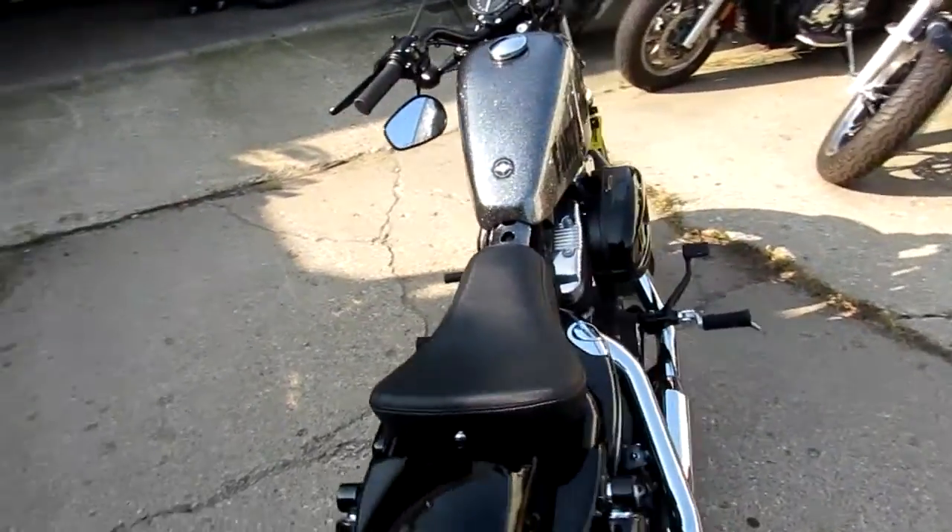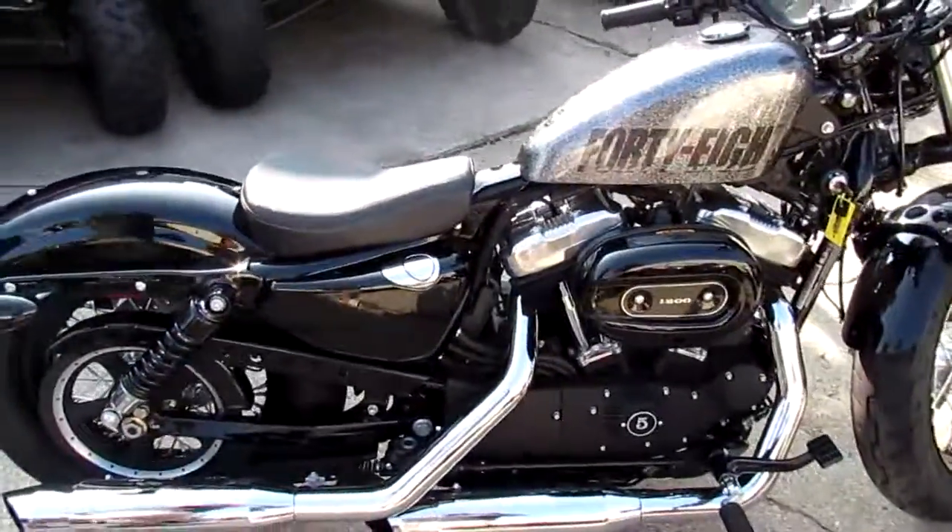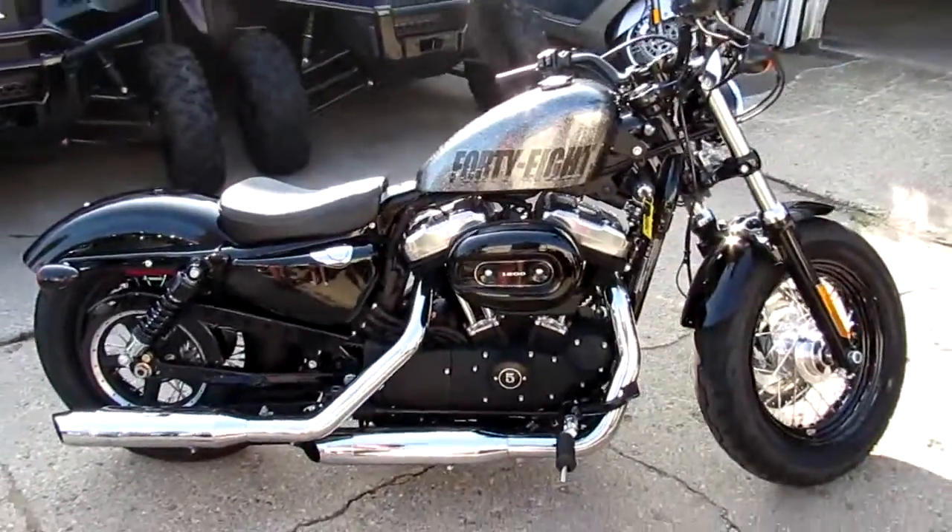Again, this is a 2014 XL 1200X Forty-Eight for $8,499 with only 220 miles.